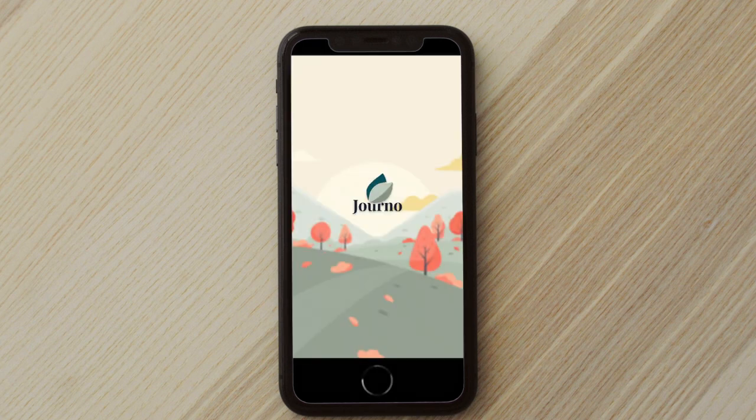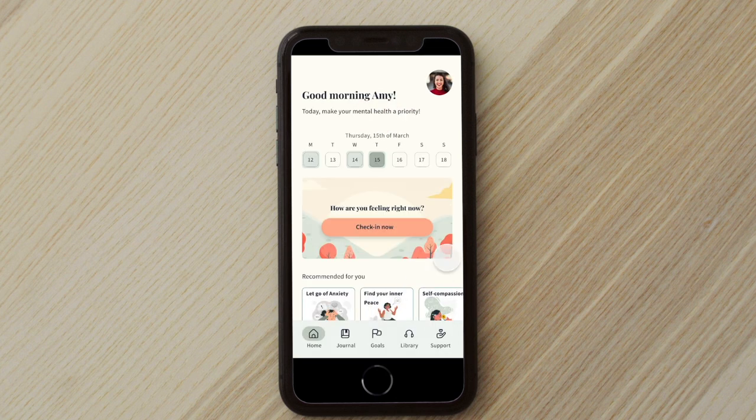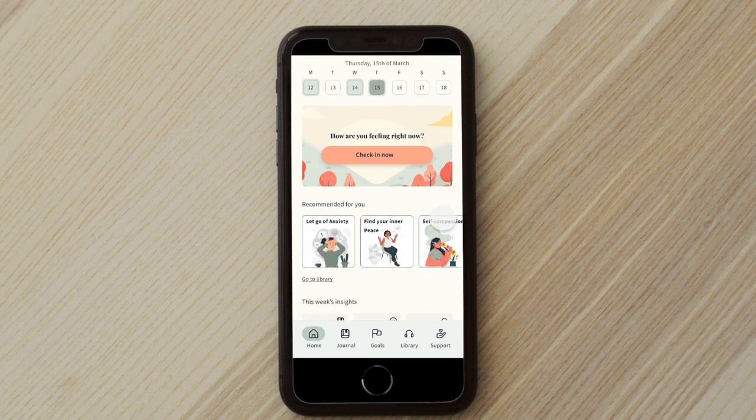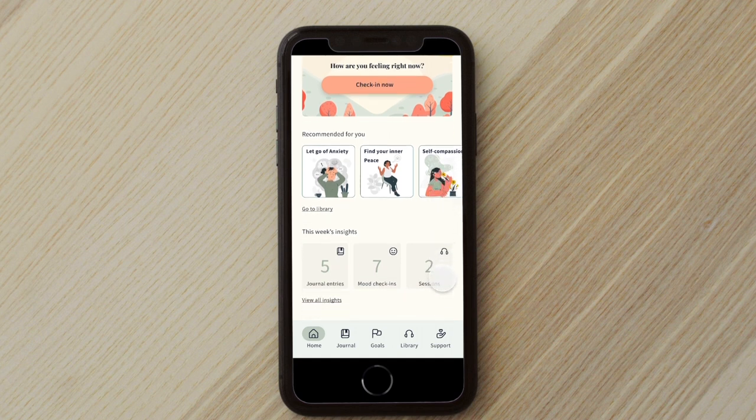So excited to try out Giorno? Let me take you on a short walkthrough of how Giorno works. So here I am on the dashboard where I can find the calendar, a call to action to check in now, a few courses that are recommended specifically for me based on my interests and activity on the app, and a few of my insights for this week.